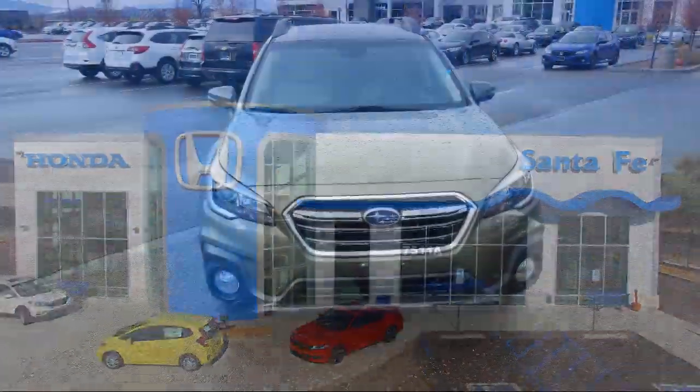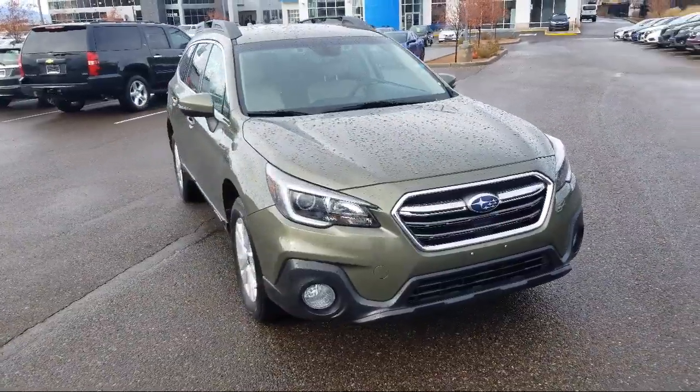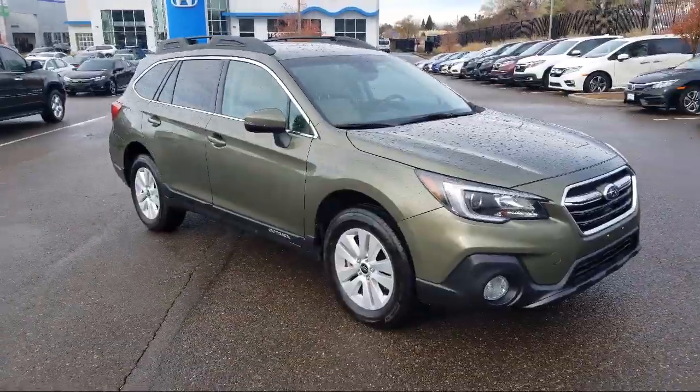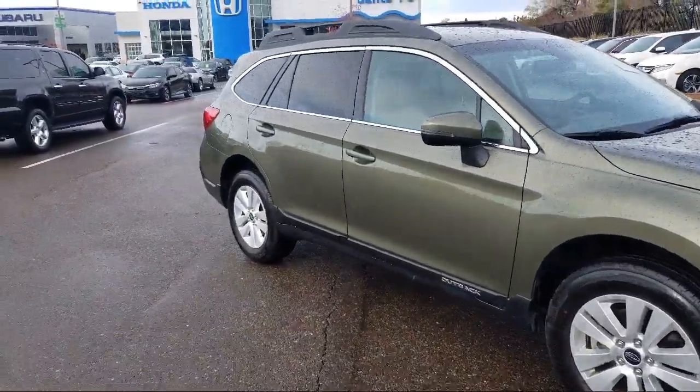It comes equipped with heated seats, steering wheel controls, tire pressure monitoring system, rear spoiler, keyless entry, rear view camera, roof rack, all wheel drive, and Sirius XM satellite radio.